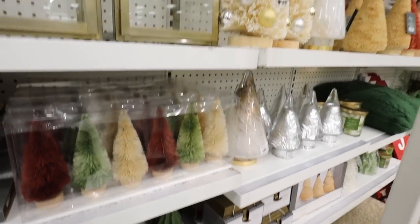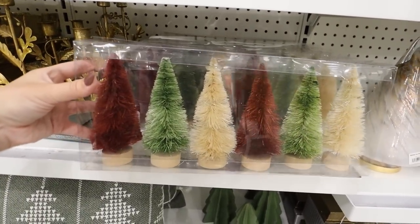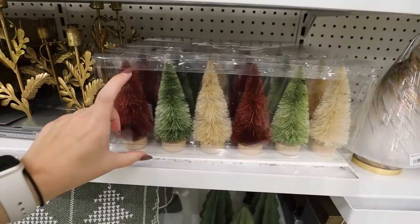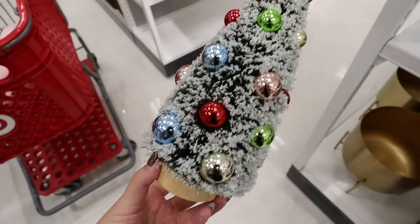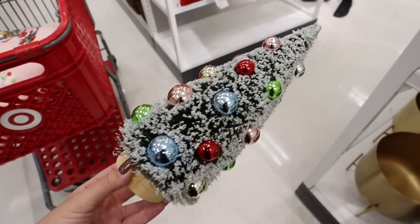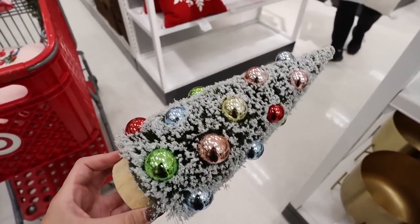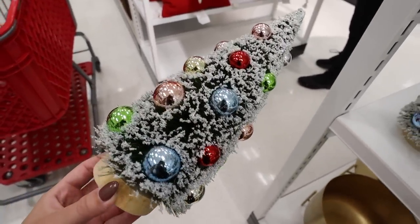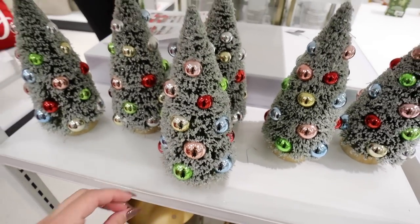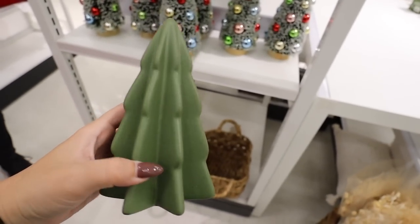We're about to enter tree heaven. They have the set of six bottle brush trees for $15 — you get green, burgundy, and cream, probably three or four inches tall. Look at this bobble tree — so adorable! I love all the colors. This is $10. Hopefully we find this in a bigger size. I love seeing all the different colors set into the tree. It's a little bit glittery but nothing that comes off onto your hands.